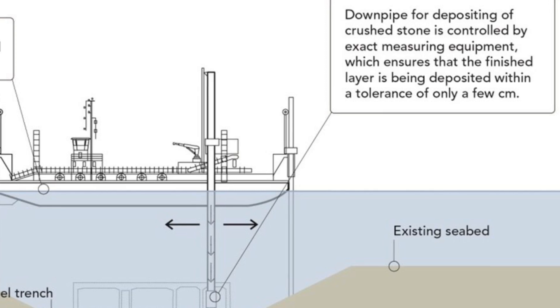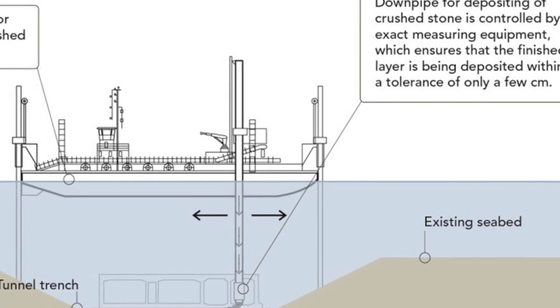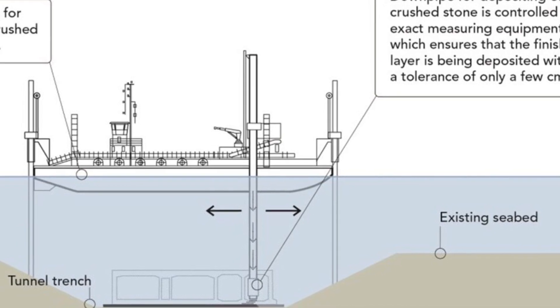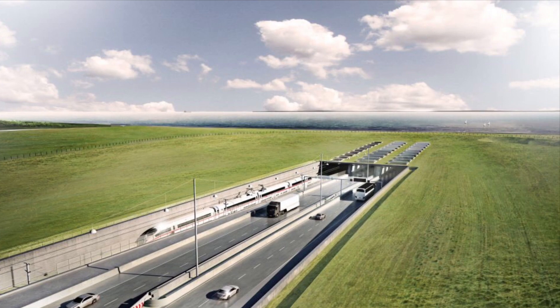Possibly one of the biggest challenges for the project is called swelling, which I will illustrate in this video. Swelling is an extremely difficult geotechnical problem, but I will illustrate it so it's easy for everyone to understand.